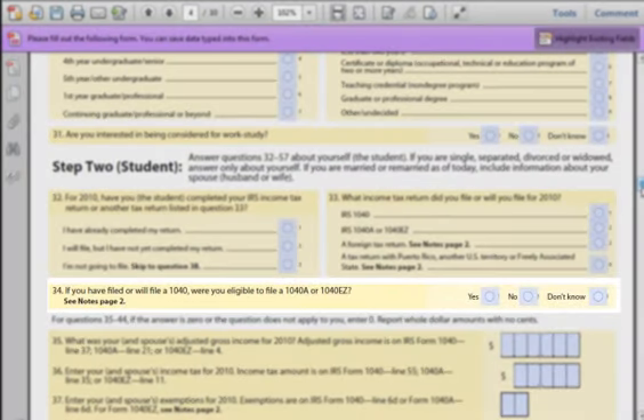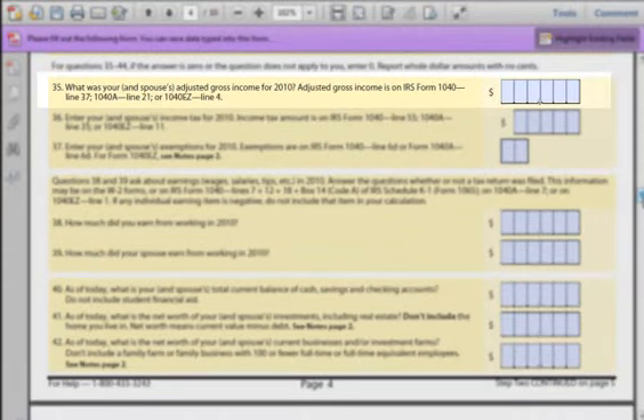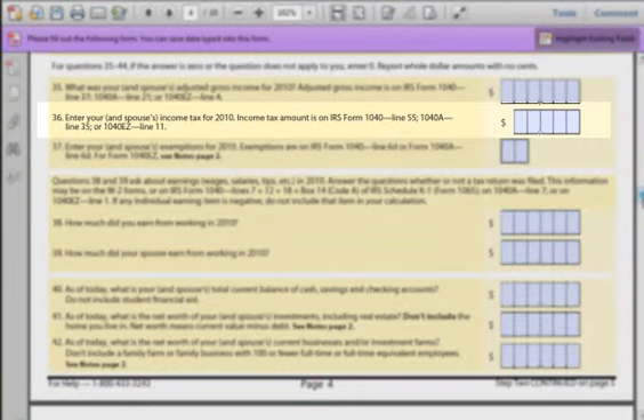Field 34: This is asking if you are eligible to file Form 1040-EZ, which is for people earning less than $100,000 per year. Field 35: The Adjusted Gross Income is simply asking you to look up your income on the form that you used to file your 2010 taxes. If you do not have this form, you will need to find it. Do not guess on this field or enter false information. Field 36: Asking for income from just your spouse on the 2010 filing. If you filed separately, you will need your spouse's tax returns. Do not lie or enter false information.